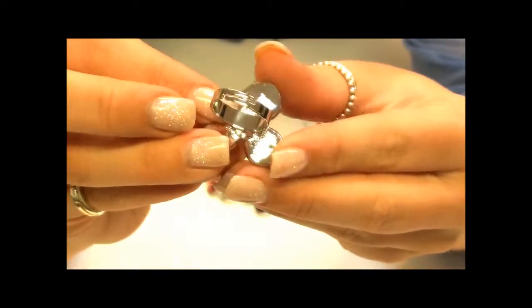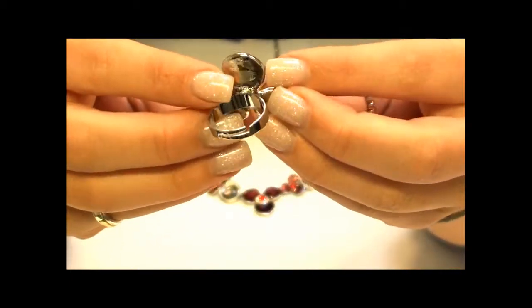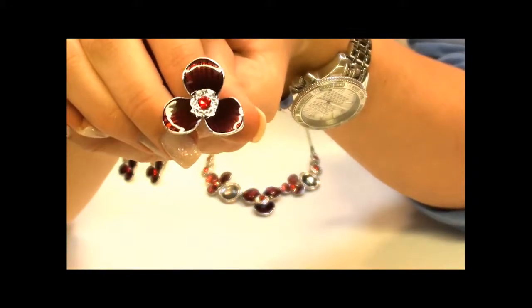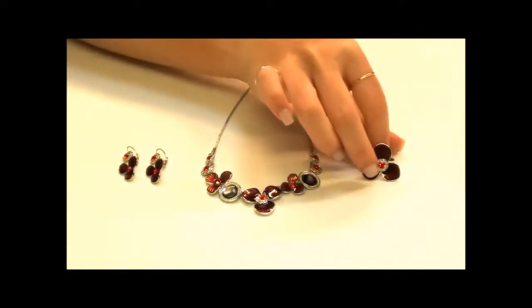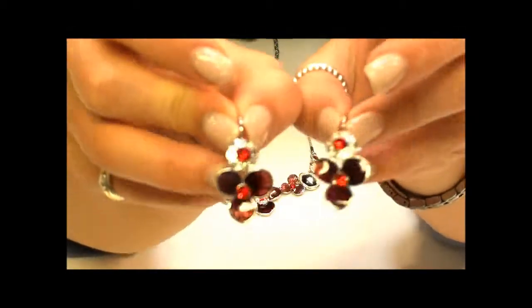On the back you can see that this ring is fully adjustable. This means it is perfect if you are buying it as a present, as it should stretch to fit most. It is a three petal flower design that carries throughout the rest of the collection.